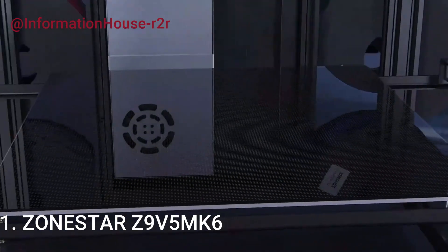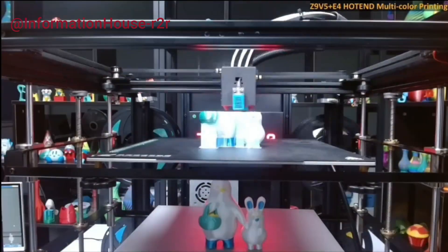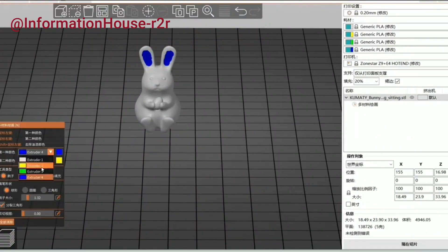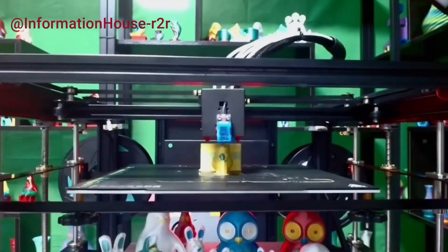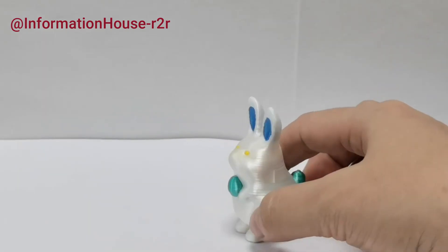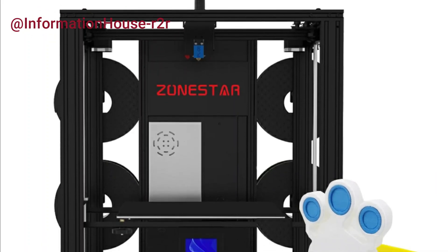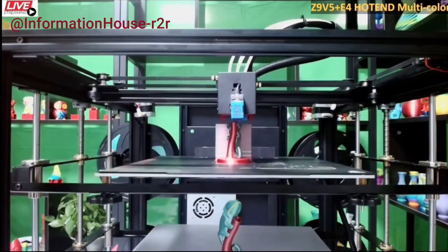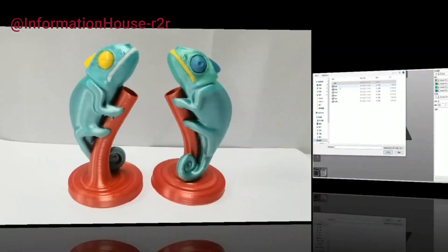Number 1: Zonestar Z9V5MK6. This 3D printer offers versatile hotend options, allowing users to choose between mixing color and non-mixed color hotends, each delivering distinct performance outcomes. Color blending features are achieved through compatible slicing software and are only supported by the mixing color hotend. Noise levels are measured from a distance of 50 centimeters, ensuring consistent environmental testing. The effective print size is limited to 80% of the machine's maximum build volume to ensure optimal print quality. After automatic shutdown, the printer enters sleep mode with a standby power consumption of less than 5 watts.